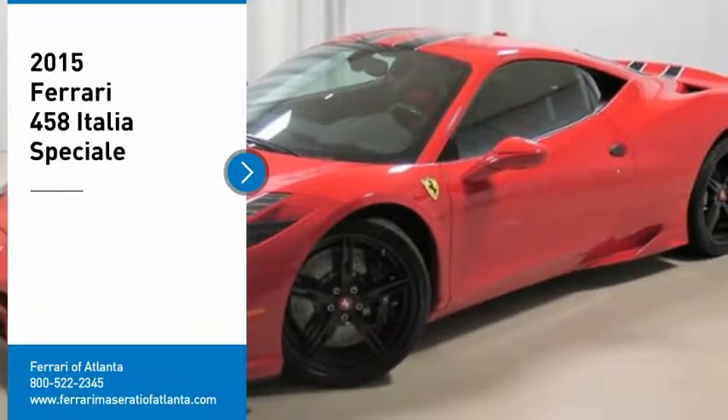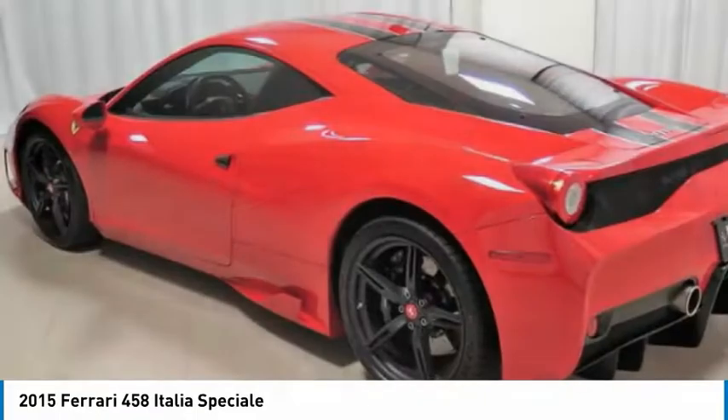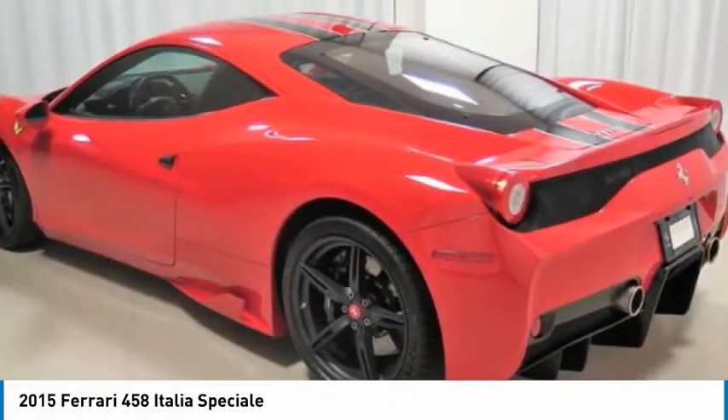2015 Ferrari 458 Speciale in Rosso Corsa over black interior. One owner vehicle purchased new from Ferrari of Atlanta.